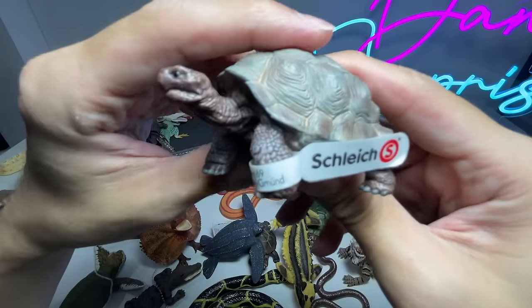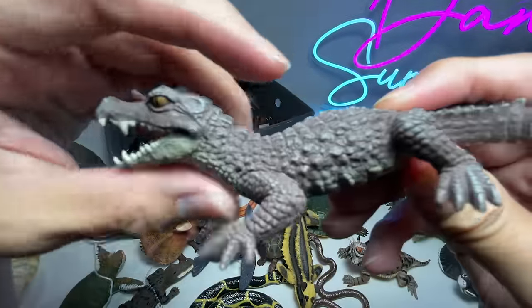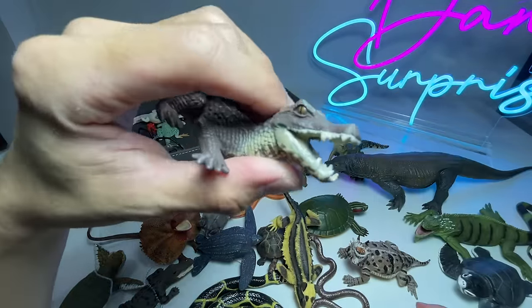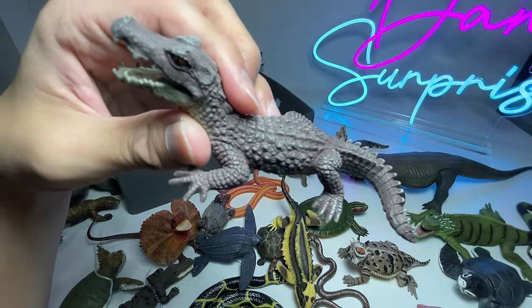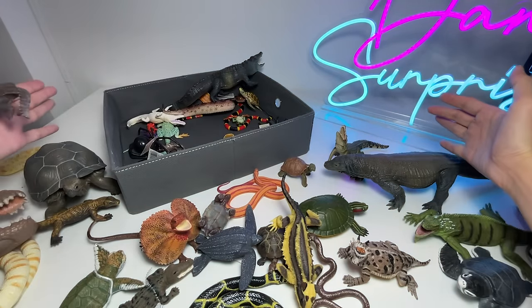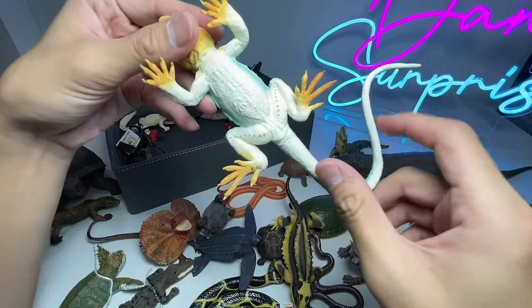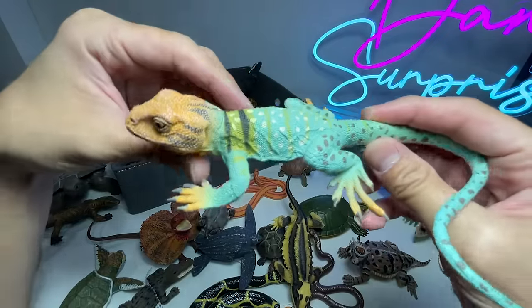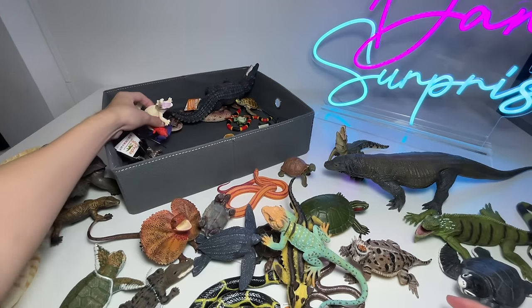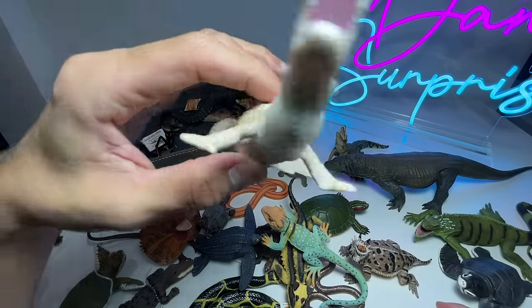Another turtle right here — this is basically like a tortoise. We have a small little crocodile and this is actually known as a caiman. They are actually pretty small compared to saltwater crocodiles or alligators — they can be found around this size. What do we have right here? We have a colored lizard — looks really beautiful with plenty of different colors. And this is a white alligator, looks really nice.